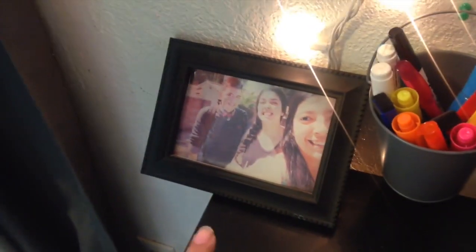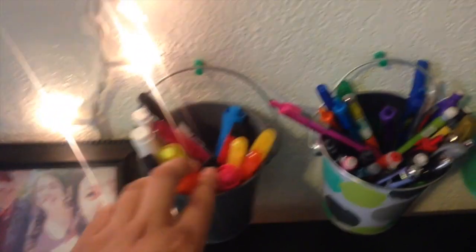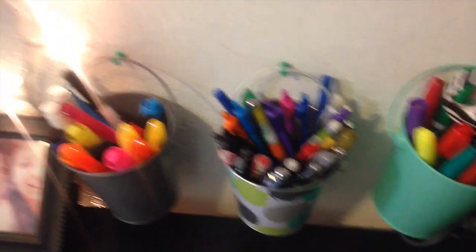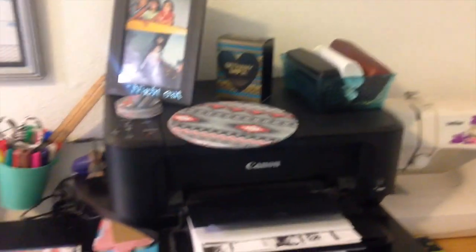On my desk I have my laptop, a binder with my phone adapter on top, and behind my laptop another picture of me, Chris, and Jazz. I have the Target dollar bins with all my supplies — these are just for home use and I keep my school supplies separate. Underneath I have all my sticky notes, and then I have my printer over here with some random papers in it.